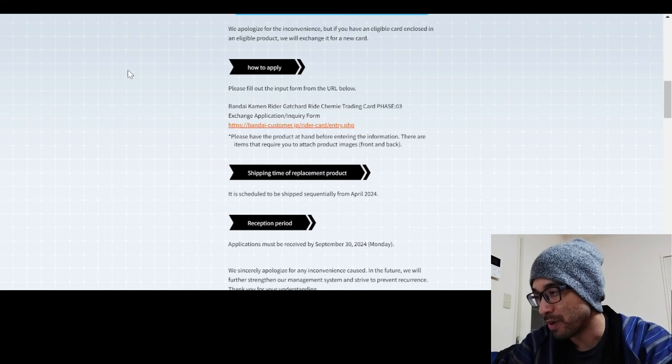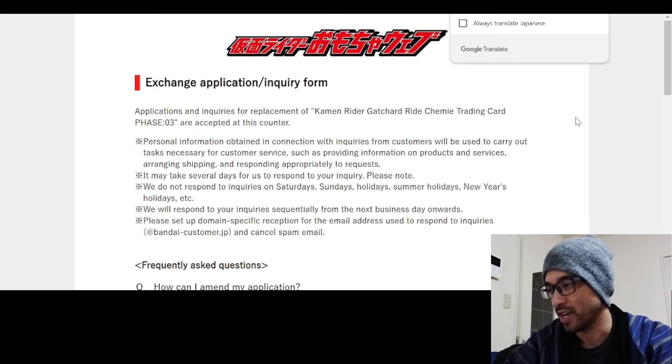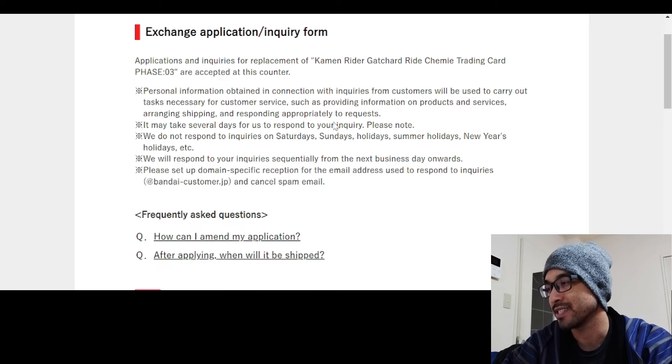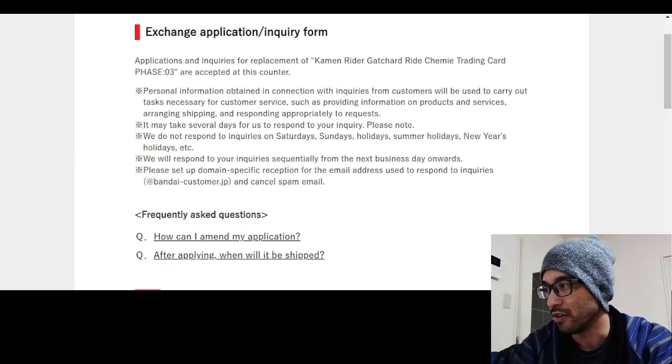This part is new - how to apply, shipping time of replacement product, and reception period. So let's go through all the information here. Basically, applications and inquiries for replacement of Rider or Common Rider God Chart trading Chemi card Phase 3 are accepted through this URL right here.